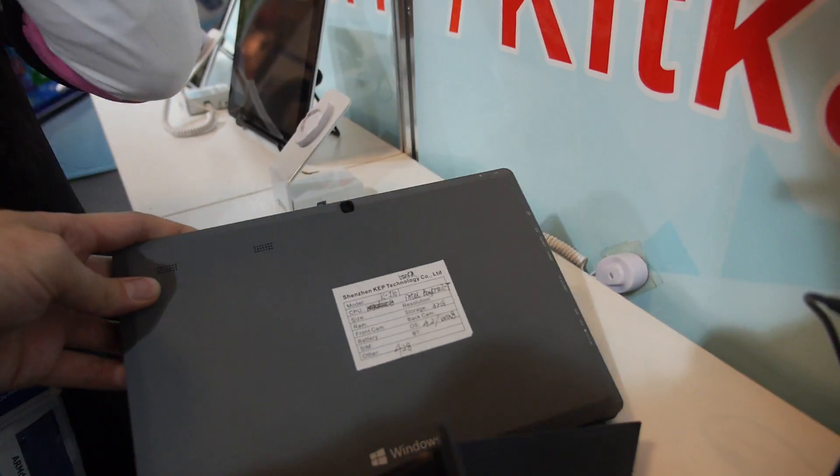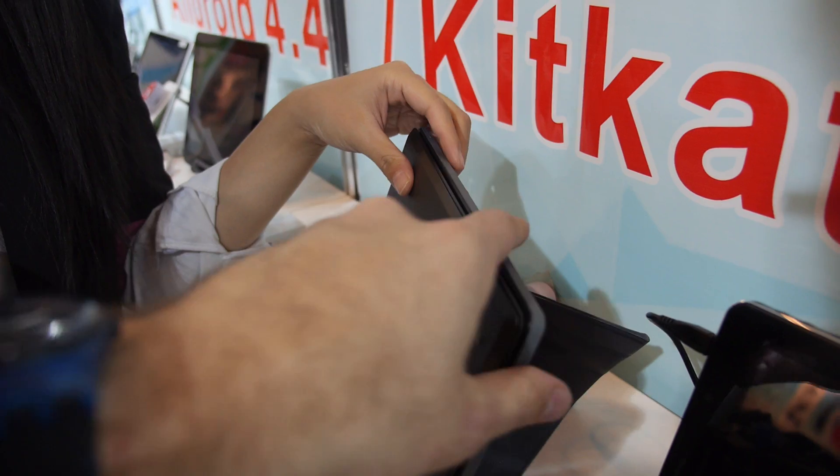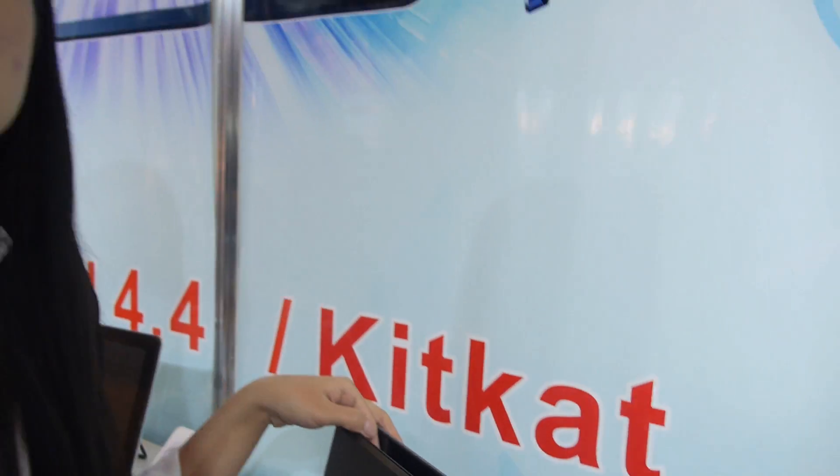Over two hundred USD? It can support dual systems, like Windows 8 and KitKat. And KitKat, okay. All right. More than two hundred — maybe three hundred. Maybe.